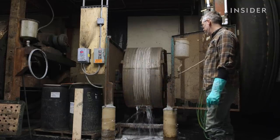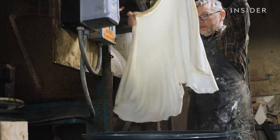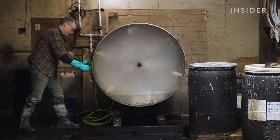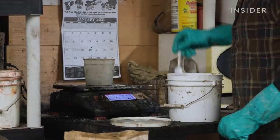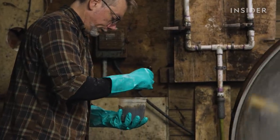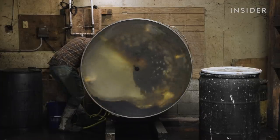The hides then go through a thorough rinse that adjusts the pH level after weeks of intense chemical treatment. Jesse selects some of the clean skins to be dyed in a large drum, using plant-based pigments and water to create a range of colors. As the skins tumble, they soak up the dye until they're saturated.